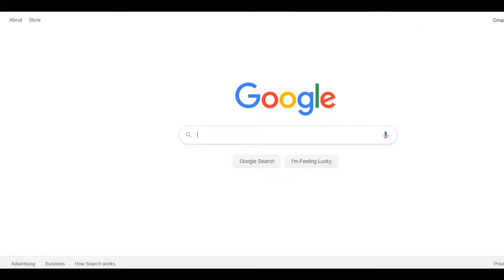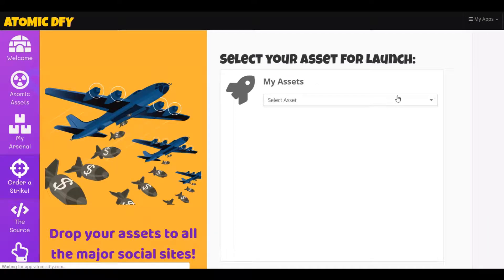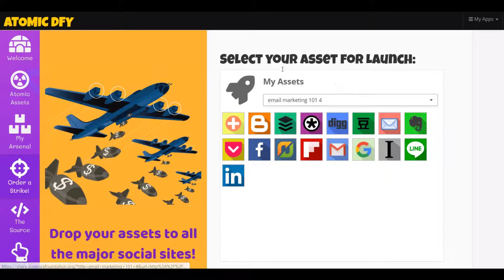Then you go to order your strike — this is where you're going to select the opt-in page. And then you can take your assets and promote them to different social networks — that's how you get the free traffic. I'm not a big advocate of free traffic. The opt-in rate on free traffic is not as good as paid traffic. But that's a decision you have to make based on your budget and how much time you have. You're more likely to get more targeted people interested in what you're selling with free traffic than with paid traffic.